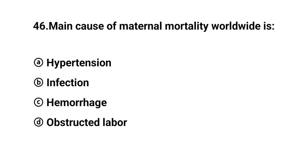Q46. Main cause of maternal mortality worldwide is? The right answer is option C: Hemorrhage.